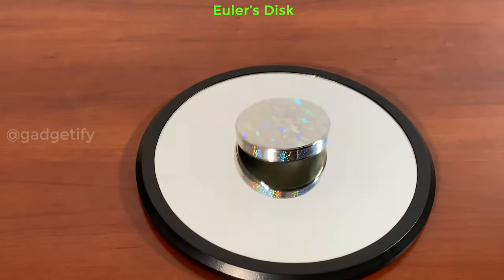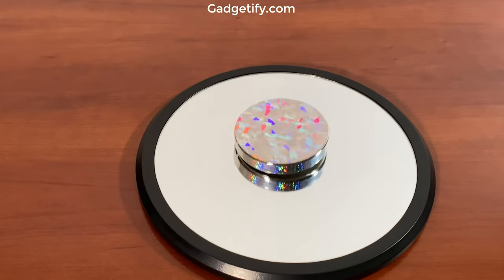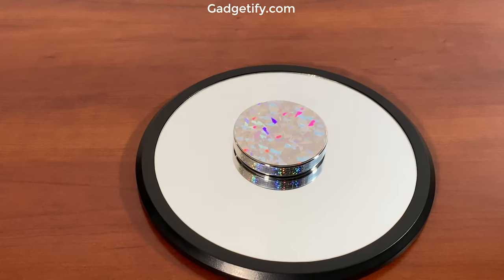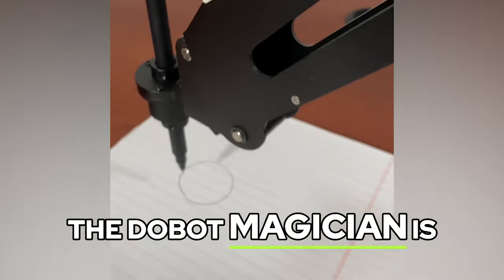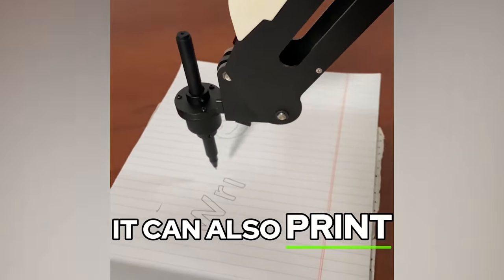This disk creates a hypnotic show of light and sound on your desk. The Dobot Magician is an app programmable drawing robot — it can also 3D print.